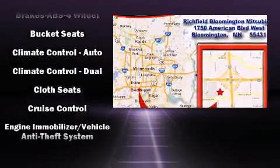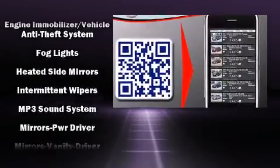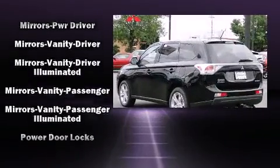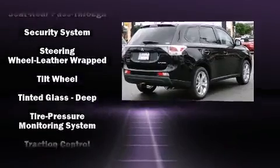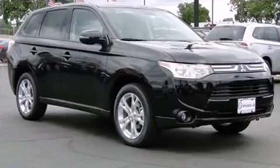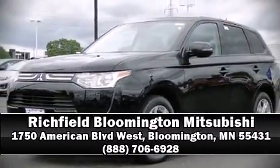Mitsubishi also prioritized safety and security with features such as head curtain airbags, front side impact airbags, traction control, anti-whiplash front head restraints, ignition disabling, and four-wheel disc brakes with ABS. Brake assist technology provides extra pressure when applying the brakes. Please don't hesitate to give us a call.